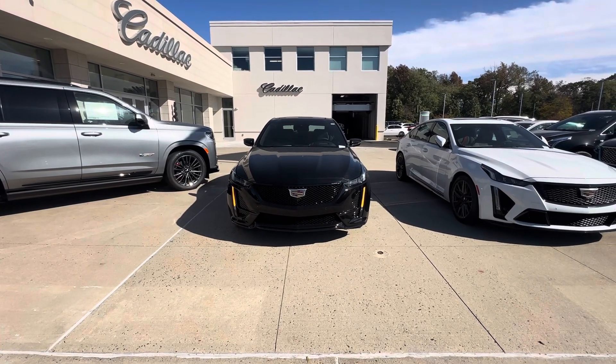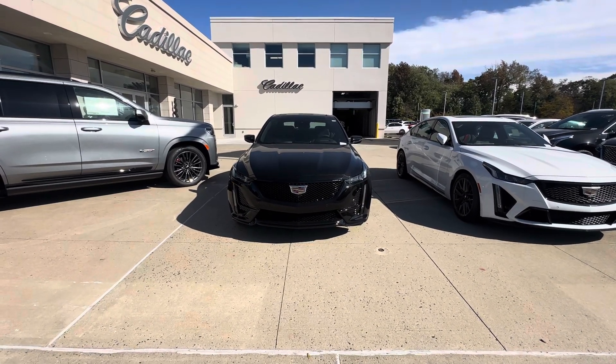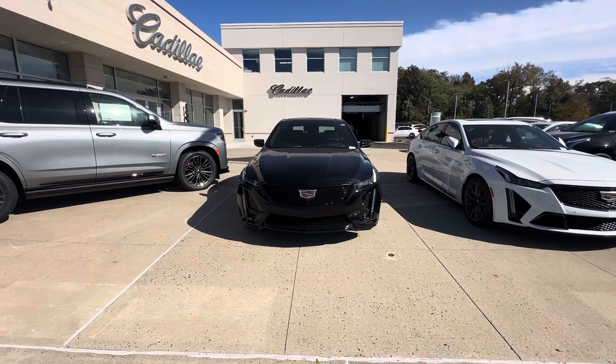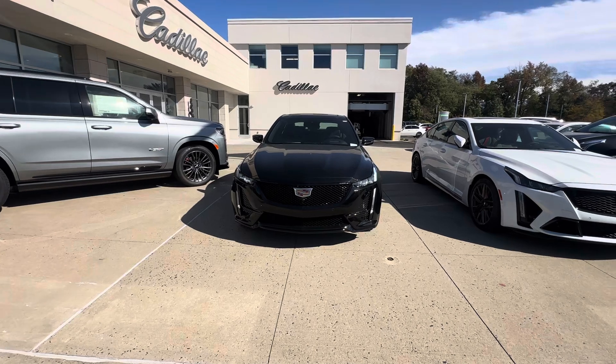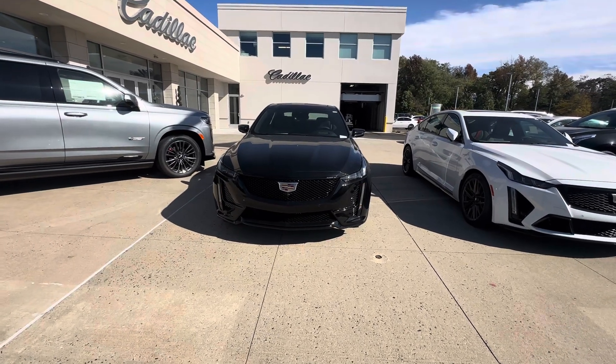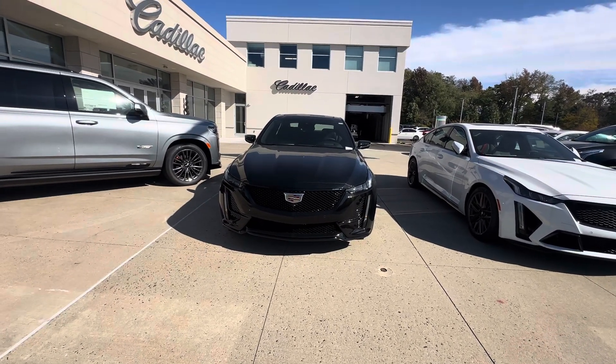Hi folks, Frank here with Gold Coast Cadillac. I have here in front of me a 2024 CT5-V 20th Anniversary Edition. This 2024 has some really cool features in it and it's pretty well equipped.